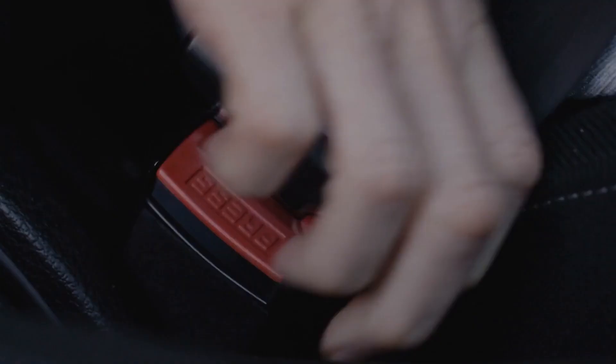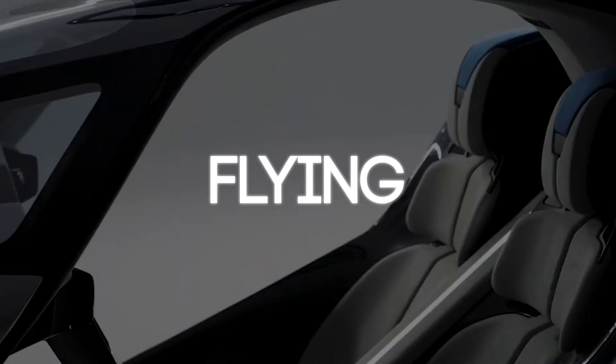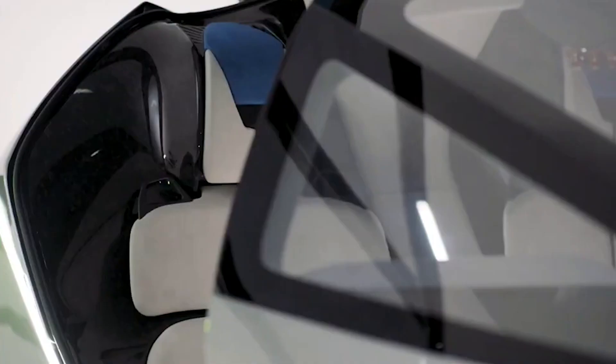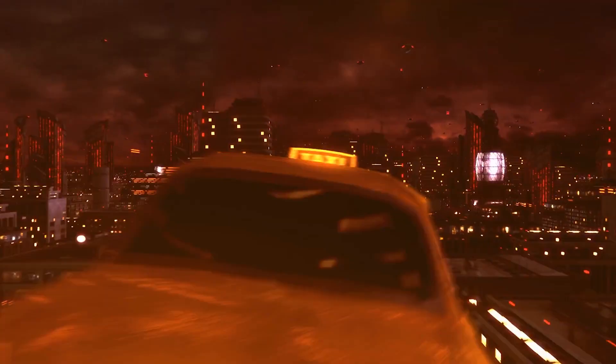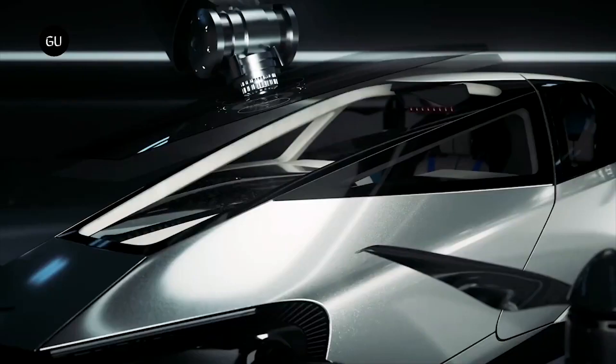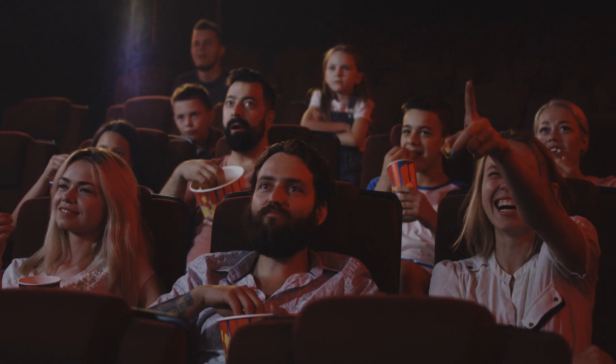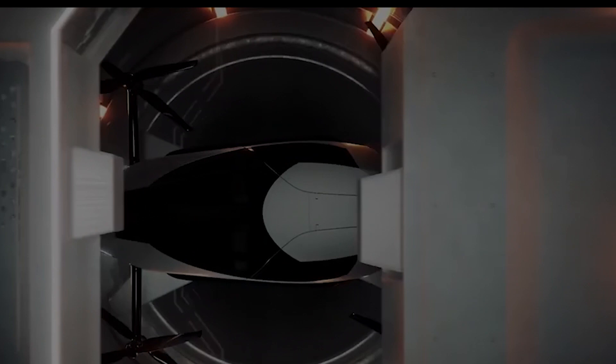Buckle up, folks. Get ready to soar through the skies with the most epic invention of the century, the Expendex 2 Flying Car. It's time to leave the traffic behind and embrace a new era of transportation. In this exciting listicle, we'll take you on a thrilling ride through the features and capabilities of the Expendex 2 Flying Car, guaranteed to keep you hooked till the very end. So fasten your seatbelts and let's take off.